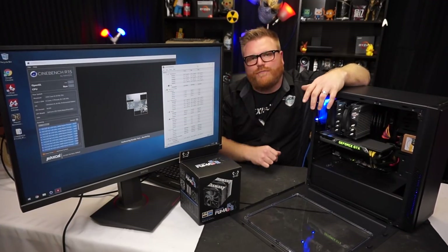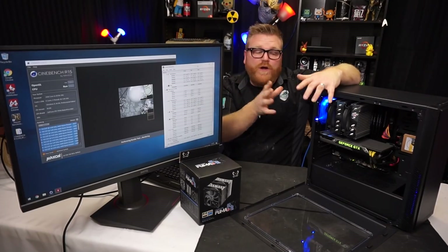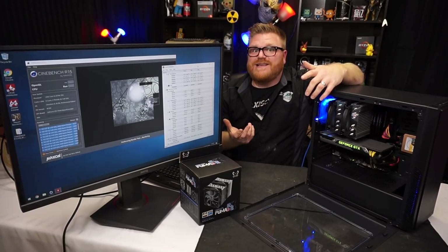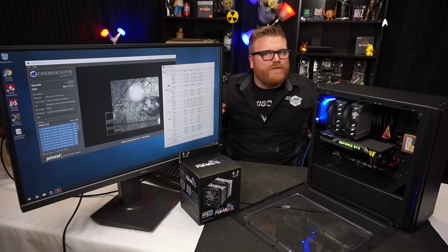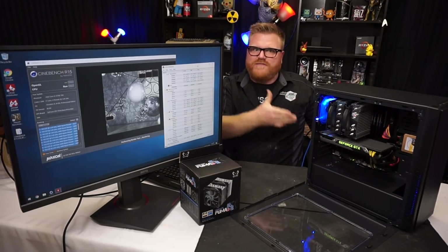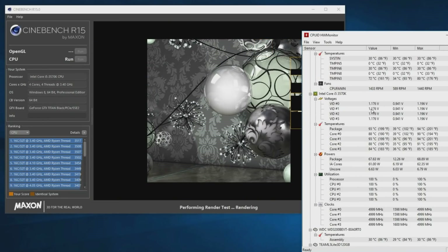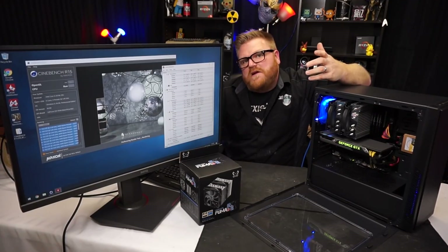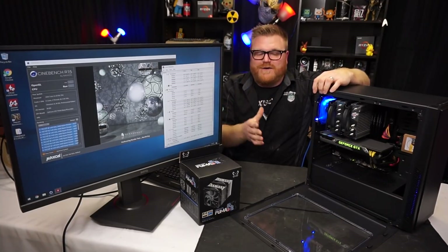I ran the previous test with the case closed; this one is now open so I have a slight advantage. But I wanted to put this stuff in a system and see if this giant tower cooler can actually get the job done. The 3570k at five gigahertz is kind of outside the realm of regular. Temperatures get up there — we're near 93 degrees — but it's doing it and it's not going to throttle. It'll get near a 700-point score.